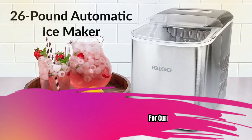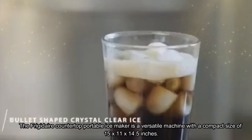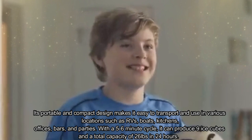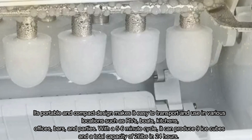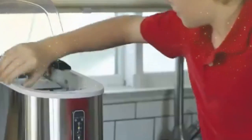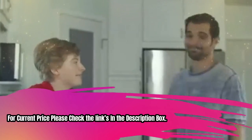For current price, please check the links in the description box. Number 4: Frigidaire EFIC189 Compact Ice Maker. The Frigidaire Countertop Portable Ice Maker is a versatile machine with a compact size of 15 x 11 x 14.5 inches. Its portable design makes it easy to use in various locations such as RVs, boats, kitchens, offices, bars, and parties. With a 5–6 minute cycle, it can produce 9 ice cubes and a total capacity of 26 pounds in 24 hours. The large transparent window allows you to monitor the ice-making process. Indicators remind you to remove ice when the basket is full or add water when low. The 2.3 QT water reservoir enables large-volume ice production, and the large bin can store 1.5 pounds of ice at a time.